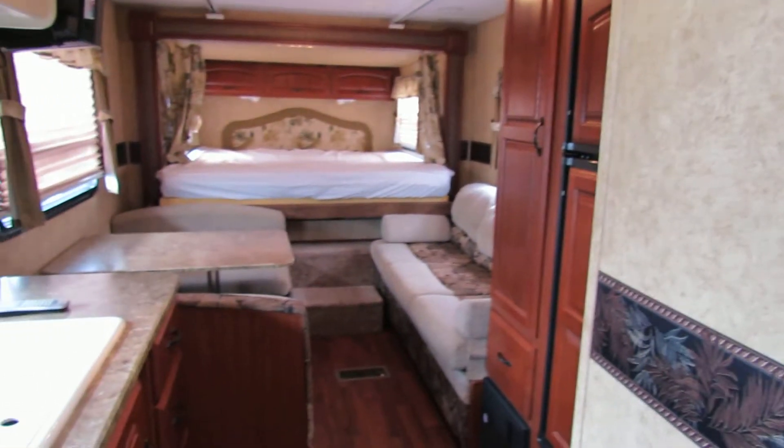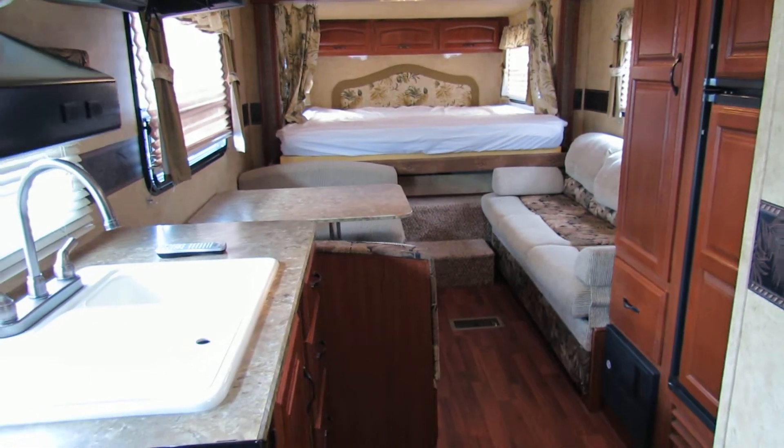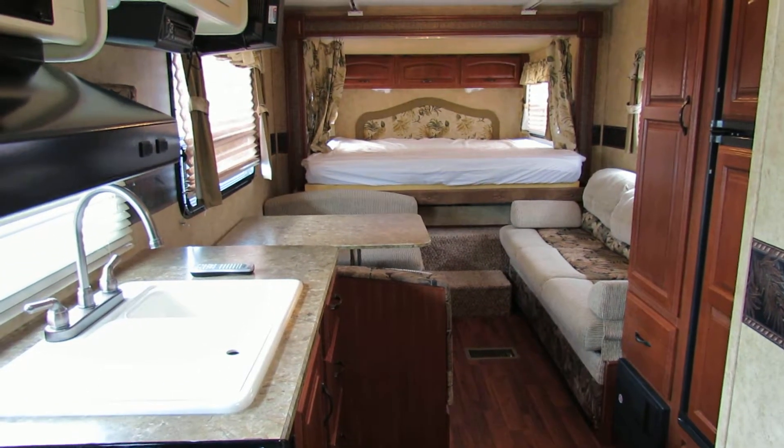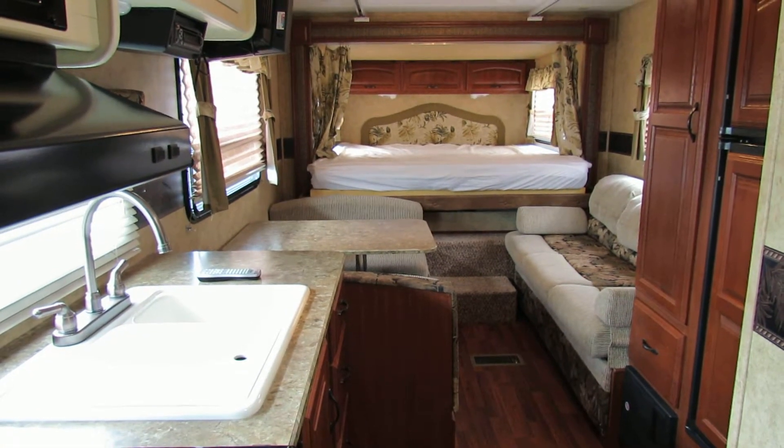So if you're looking for quite the little bargain, this is it. Number 1856, the 21-foot Outback — you're going to like this one.